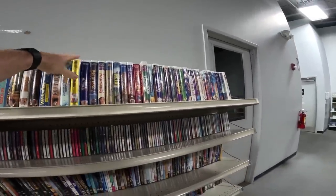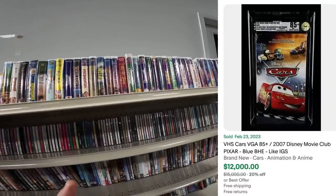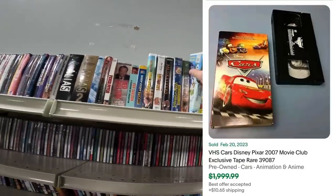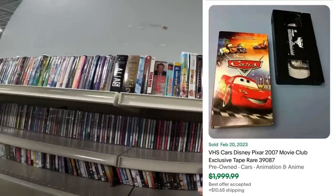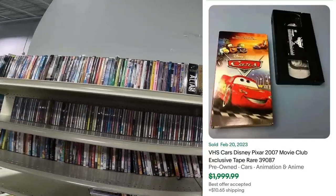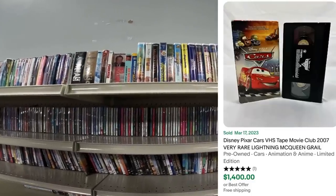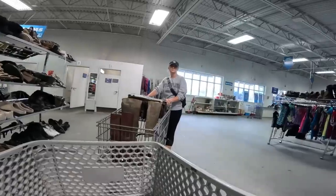I always stop by the VHS section because — did y'all know — the 2007 Disney Cars VHS, open, is worth like a thousand bucks. It's one of my bucket list things to find obviously. Remember: 2007 Disney Cars VHS is worth a ton of money.